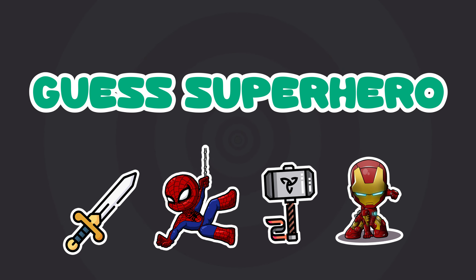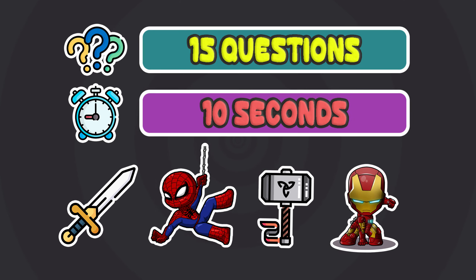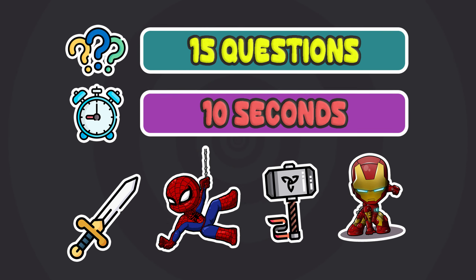Can you guess the superhero by their weapon? We have 15 questions and you have 10 seconds to answer each. Are you ready?